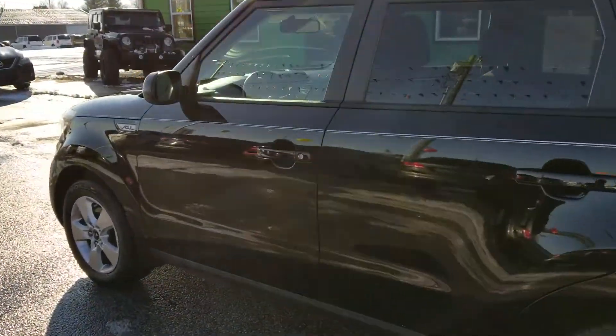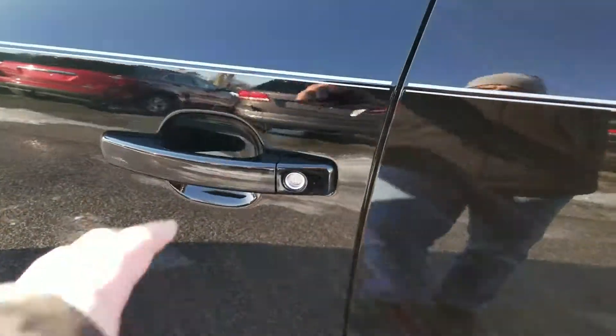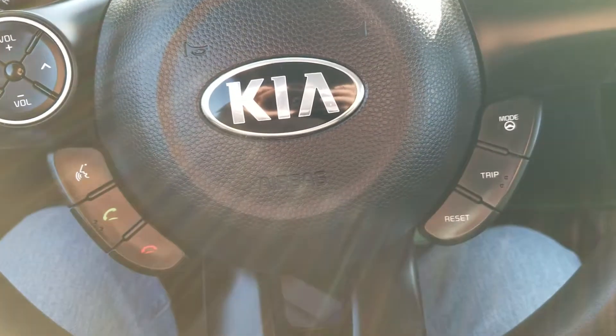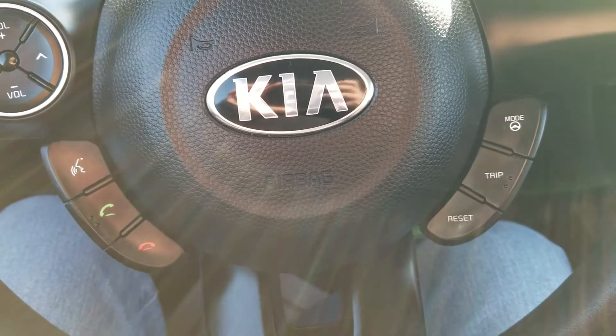Going inside, we've got power locks and windows. The vehicle has sport mode and Bluetooth for calling.